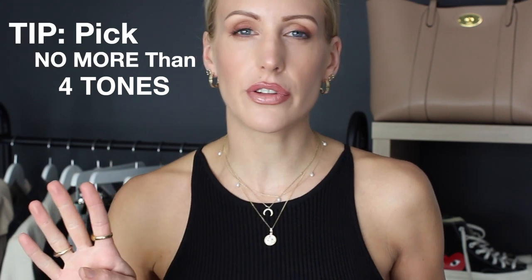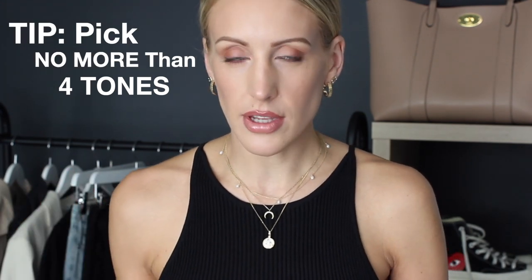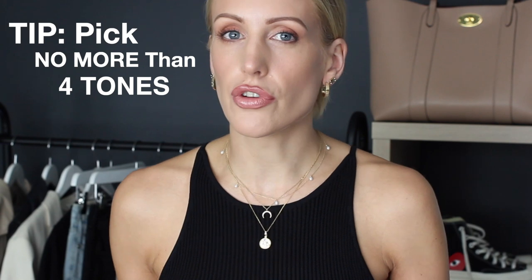A little tip before I show you: I would say pick no more than three to four different colours and tones, because if you go beyond that you're going to struggle to put as many looks together as possible. I've probably gone for about four tones in total, keeping it neutral — that's my favourite thing to do — but you can throw in whatever colours you like.